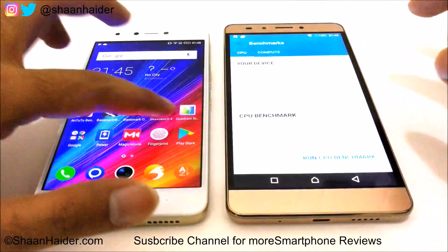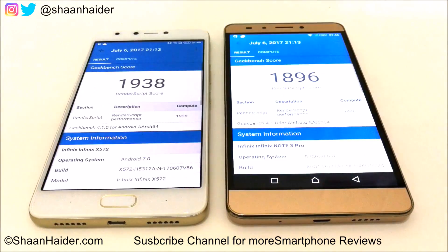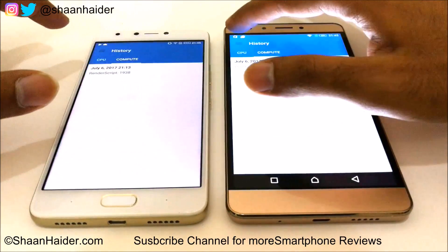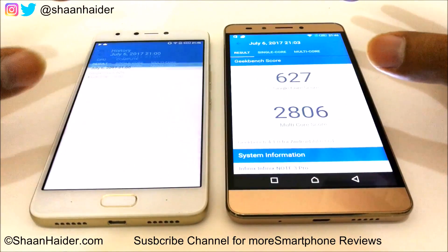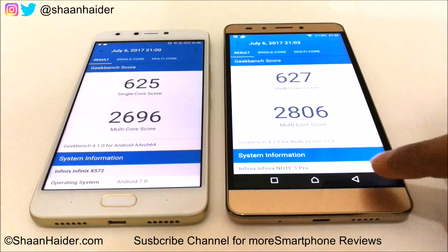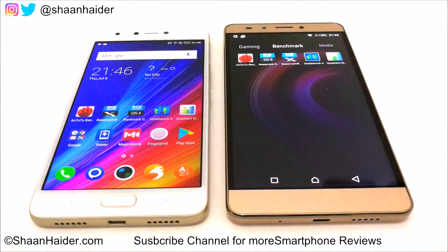Let's have a look at the Geekbench 4 compute test. This time the winner is Note 4 — Note 3 Pro scored 1,896 and Note 4 scored 1,938. So in the compute test the winner is Note 4, while in the CPU test the winner is Note 3 Pro. It's kind of a tie between these two devices because in one test Note 4 performs better and in the other Note 3 Pro performs better.